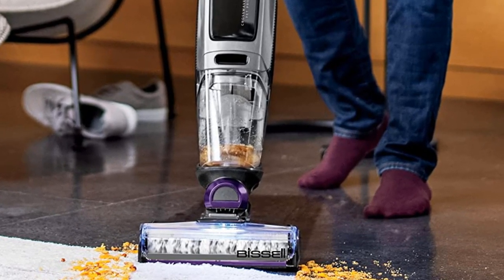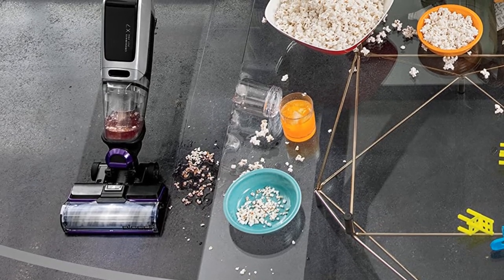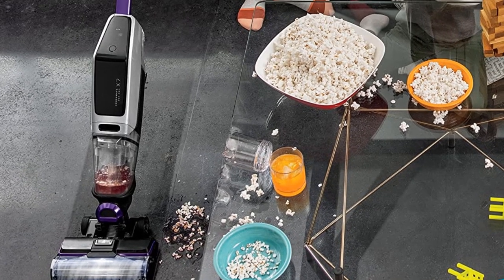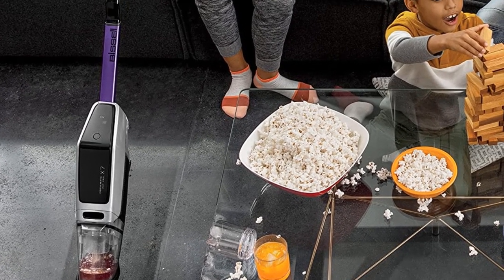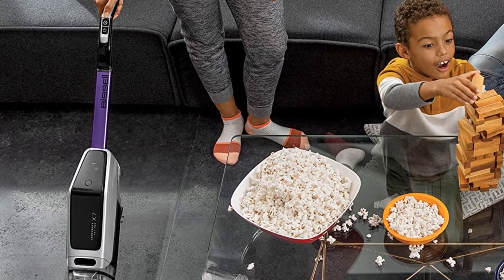Overall, the CrossWave X7 is a great cordless vacuum cleaner. Its two tanks keep clean water and formula separate from dirty water, pet hair, dirt, and debris, meaning less work for you. The self-cleaning cycle also easily maintains and maximizes your machine's cleaning performance.